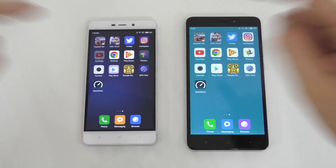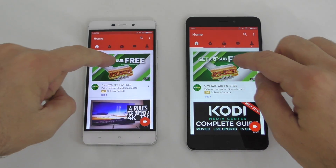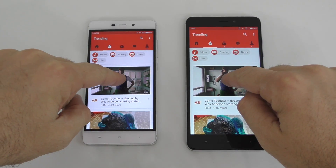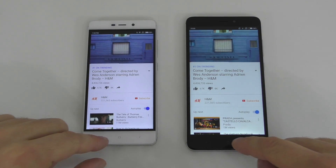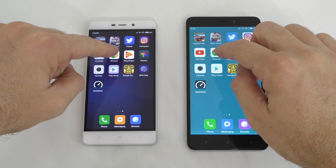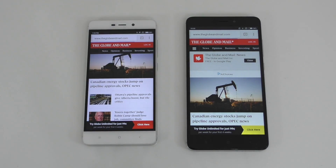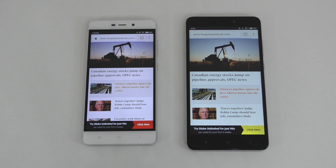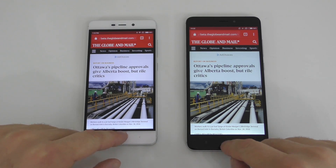Next is YouTube, and this one was much faster. Let's start the same video — it loaded in about the same time, maybe this one a bit faster. Next is Chrome, with the exact same article open on both — this one was a bit faster, but just by a tiny bit.